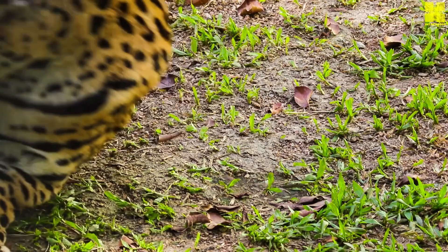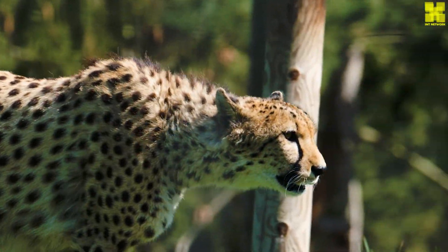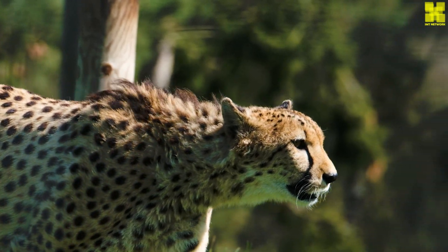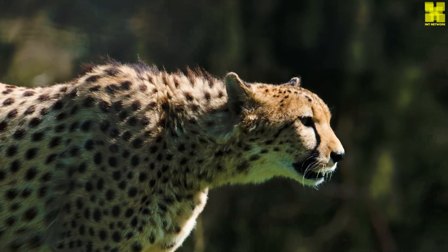providing cheetahs with the space and resources they need to thrive. Community-based conservation programs foster coexistence between humans and cheetahs, promoting tolerance and reducing conflict.